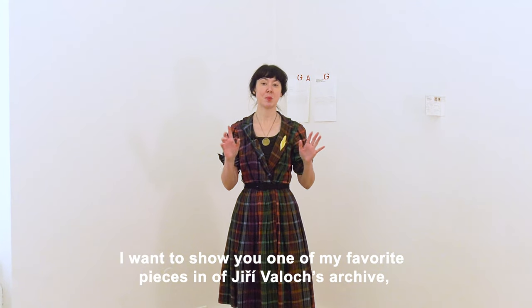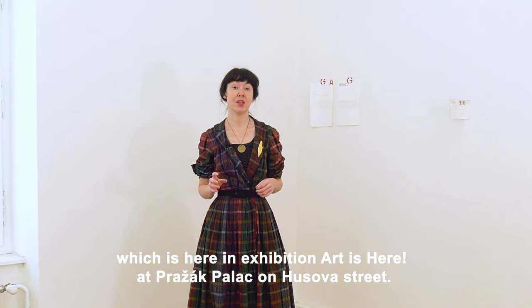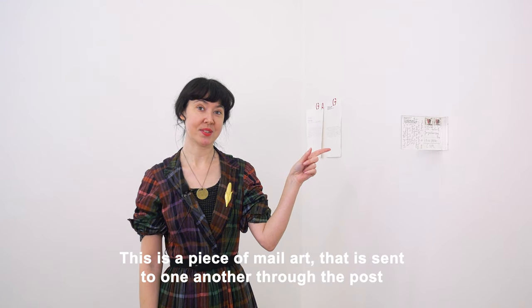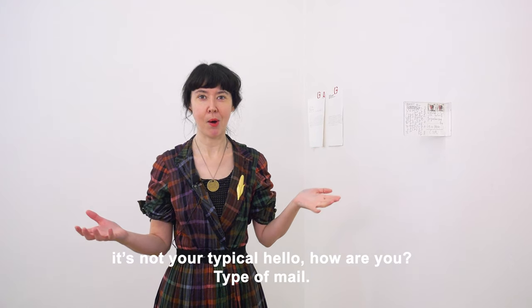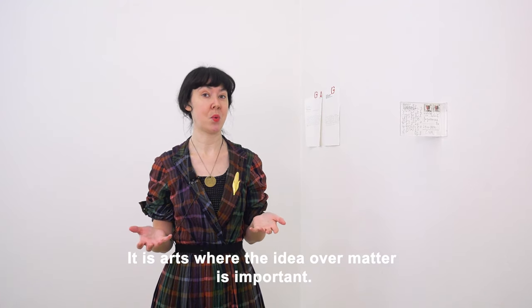I want to show you one of my favorite pieces in Jerzy Volok's archive, which is here in the exhibition Art is Here at Project Palace on Hussova Street. This is a piece of mail art that is sent to one another through the post. It's not your typical 'hello, how are you' type of mail. It is art, where idea over matter is important.